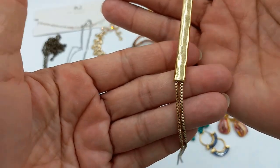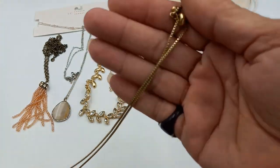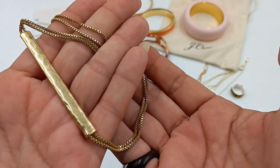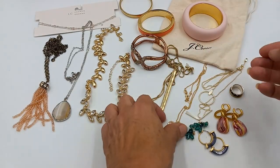Then we've got a fun lariat-style necklace, adjustable. Here is the cord — this one is Lucky Brand. It measures fully extended to 34 inches. Let's do that one for eight.